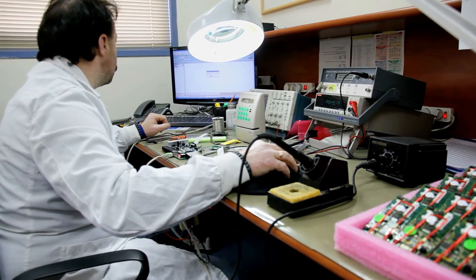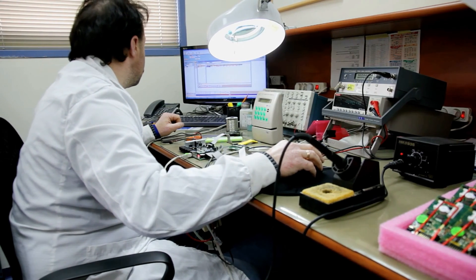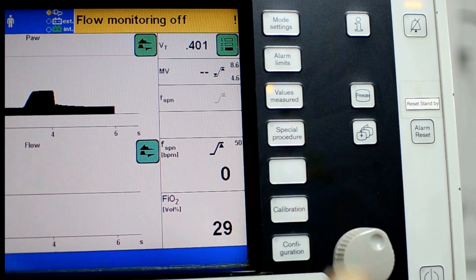The professionals in this field go by a variety of names — historically called biomeds, more recently referred to as clinical engineers, biomedical equipment technicians, or BMETs, medical equipment repair technicians, and HTM professionals.